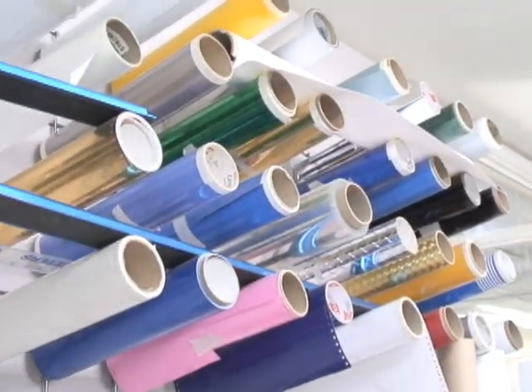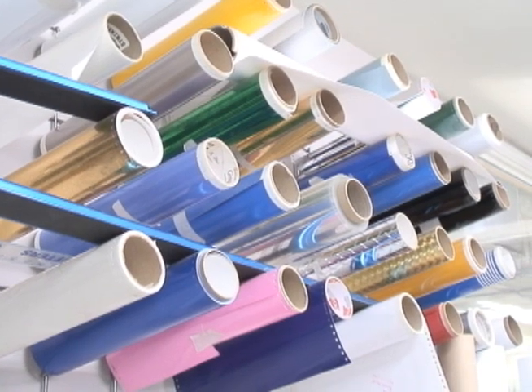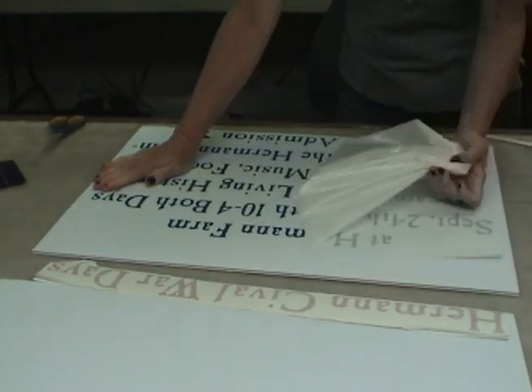I have most of the people in town's logos, so they just give us a call and I can get it done really quick for them.